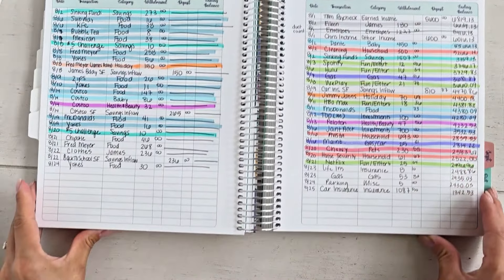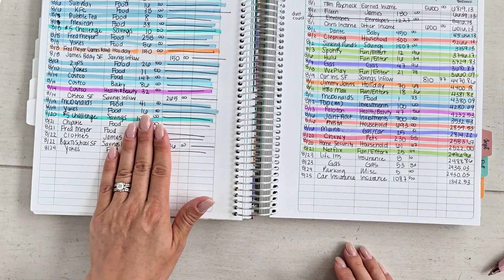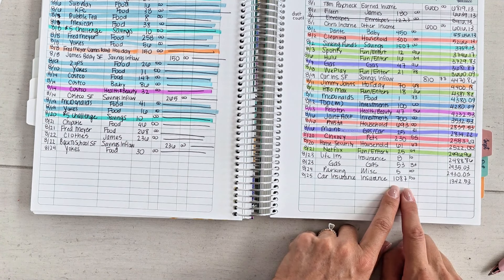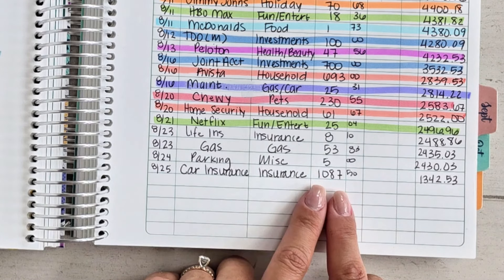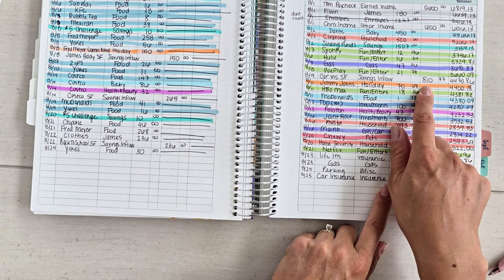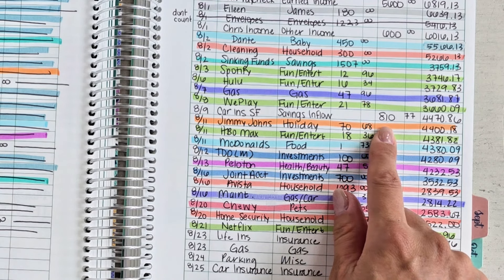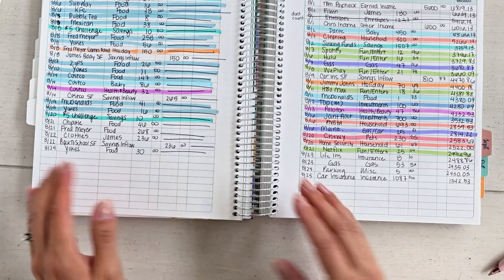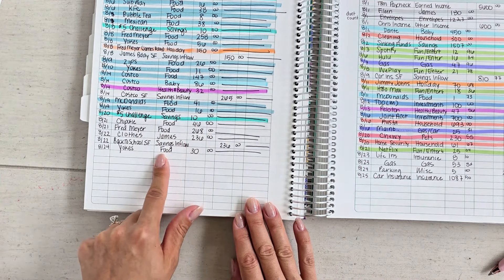The next thing I got done this morning was getting updated on my spending. You can see here — this is my checking account spending and this is my cash expense tracker. A big purchase came out for car insurance; we pay car insurance for me and Christopher's car every six months. I did have quite a bit in my car insurance sinking fund already put into my account, which offsets some of that cost, and the rest my checking account cushion absorbed.